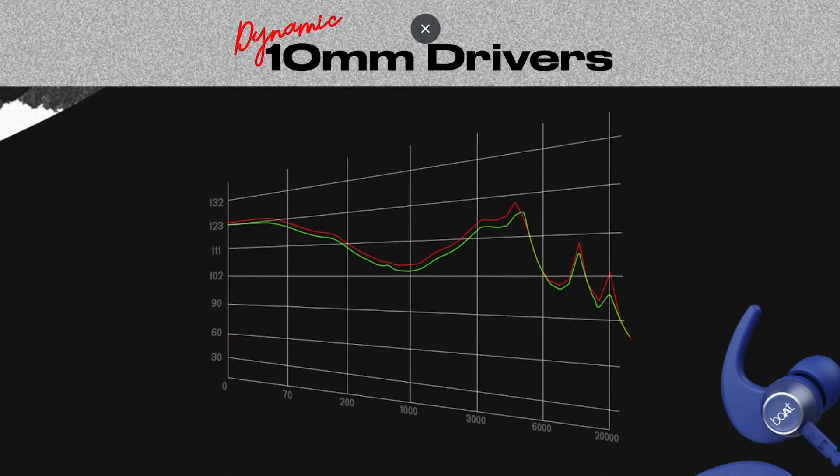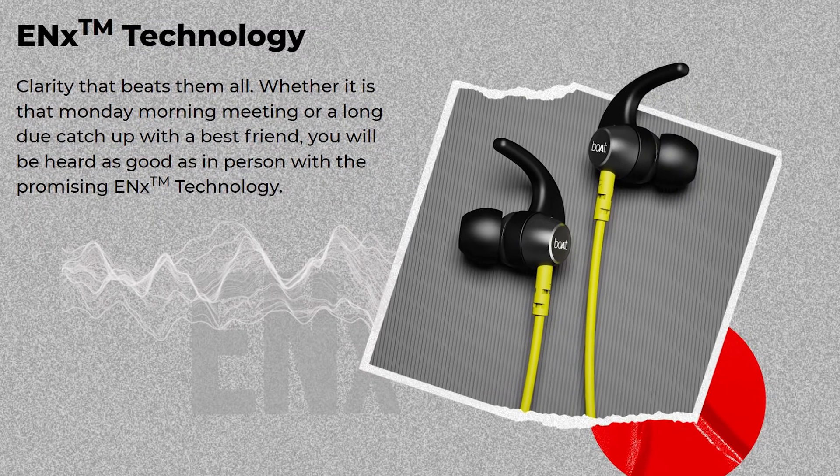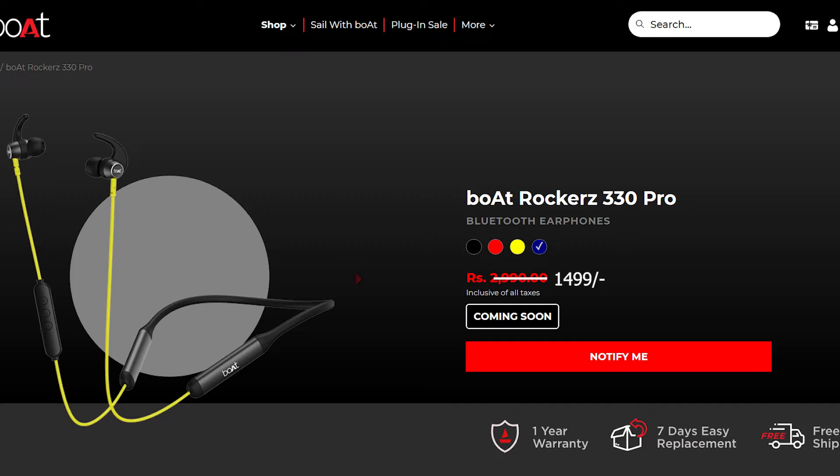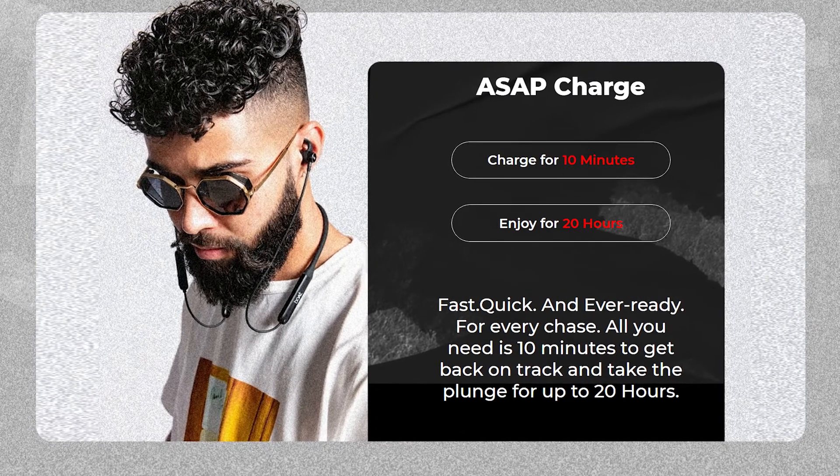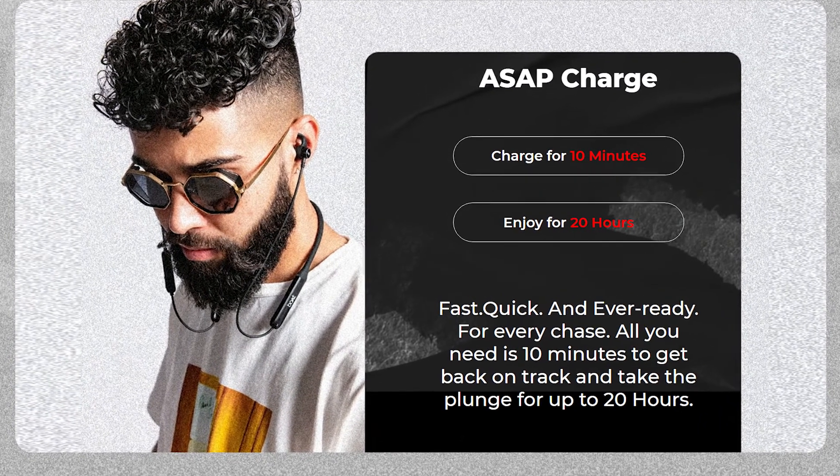It has a 10mm car dynamic driver and ENX technology for clarity. The price is almost $14.99, and it features Bluetooth version 5.2 for faster connectivity with almost every phone, laptop, and PC.